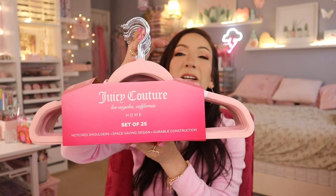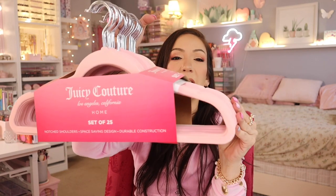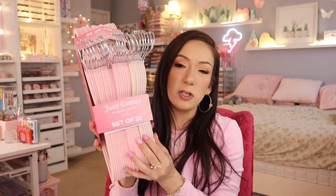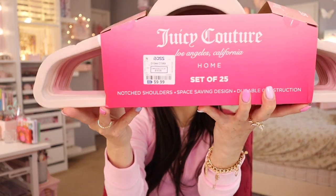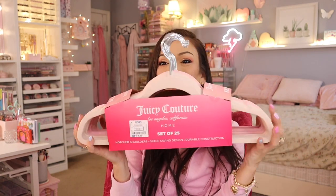In my closet I have hangers in lilac or pastel purple, and I'm going to switch those out for these. The best part — it's Juicy Couture brand, and it's a set of 25. What I love about these is that you get a mixture — it's like an ombre from a light blush-beige pink that gets into a darker pastel pink. For $9.99 it's such a steal to have 25 very pretty hangers for your pink girly closet. These are always at Ross!